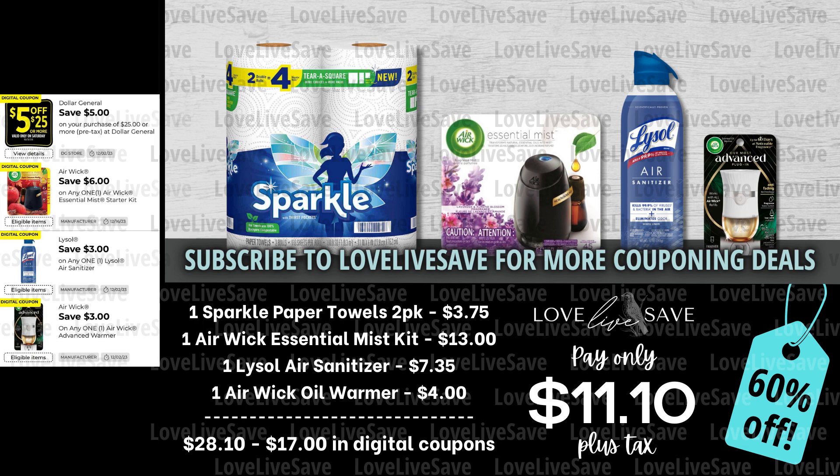I just have to say how unbelievably disappointed I am with the Sparkle Paper Towels coupon that we got this week. Did anyone notice that we got that Sparkle coupon and it attaches to absolutely nothing? Raise your hand down below in the comments if you're really sick of this happening with Dollar General, because I have never really seen this happen at any of the other stores — where they issue a coupon and it attaches to nothing. Super frustrating.